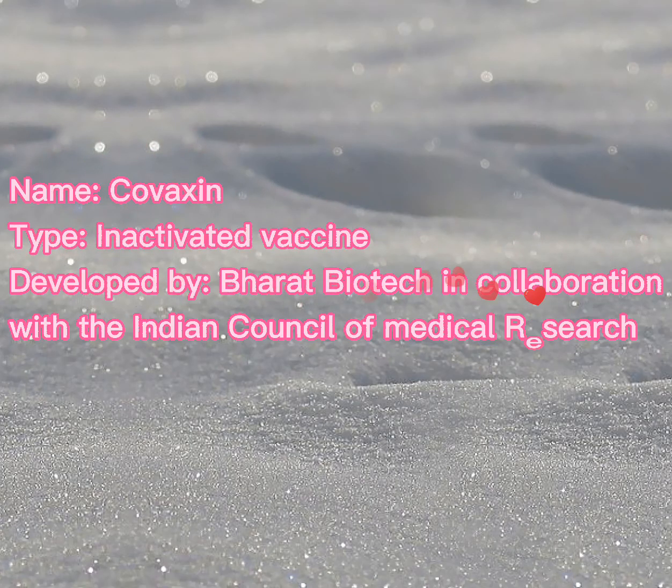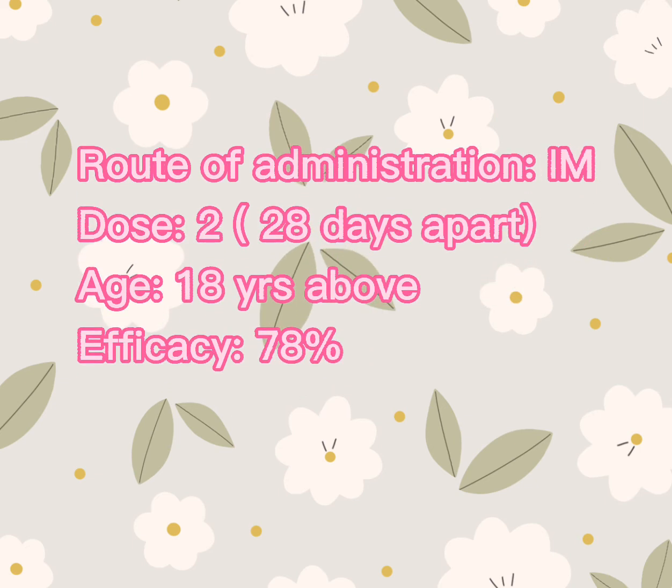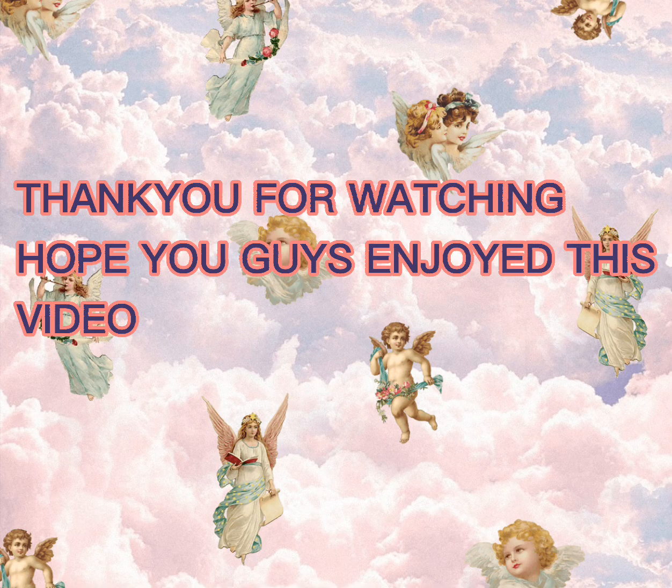The last vaccine is the Covaxin COVID-19 vaccine. It is an inactivated vaccine, developed by Bharat Biotech Company in collaboration with the Indian Council of Medical Research. The route of administration is intramuscular, with doses 28 days apart, and it has 78% efficacy.